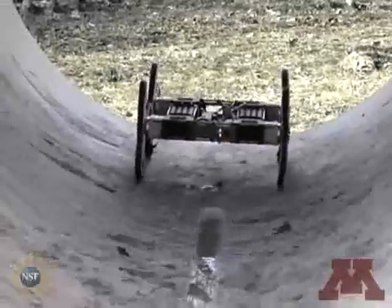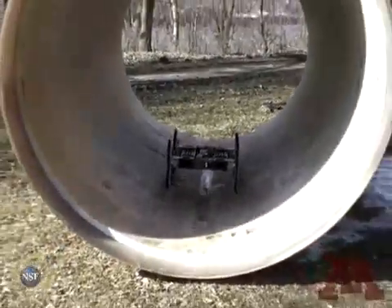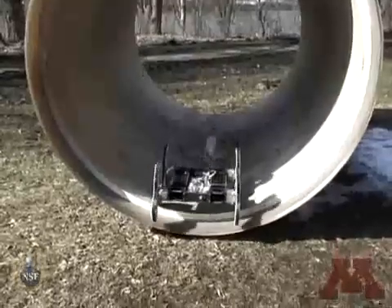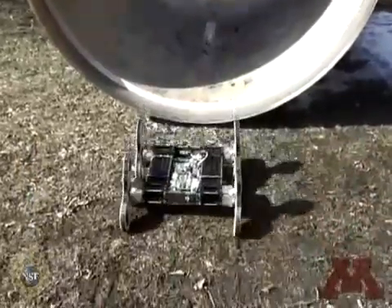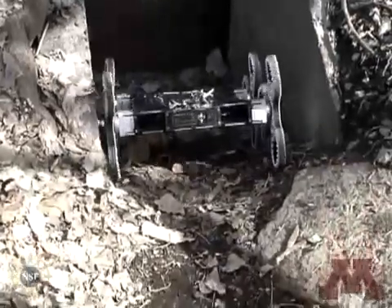So far, we have just seen the Loper operate on specific man-made surfaces — flat ground and stairs. Here, the Loper climbs into a large pipe, travels through it, and then climbs out and proceeds across a grassy terrain. We will now go further off-road, venturing into more chaotic terrain.